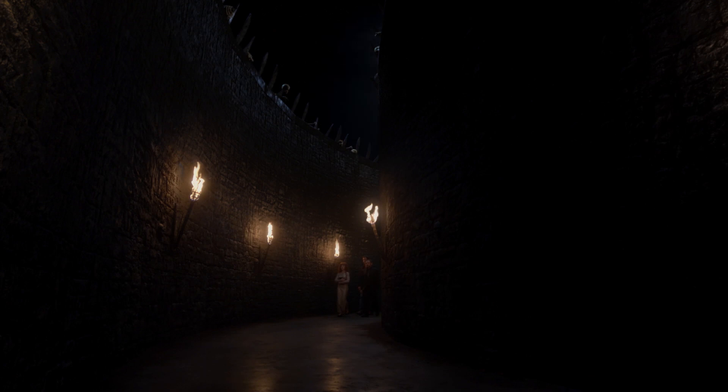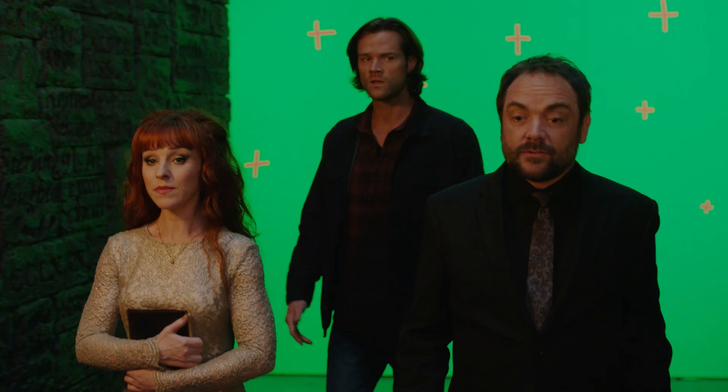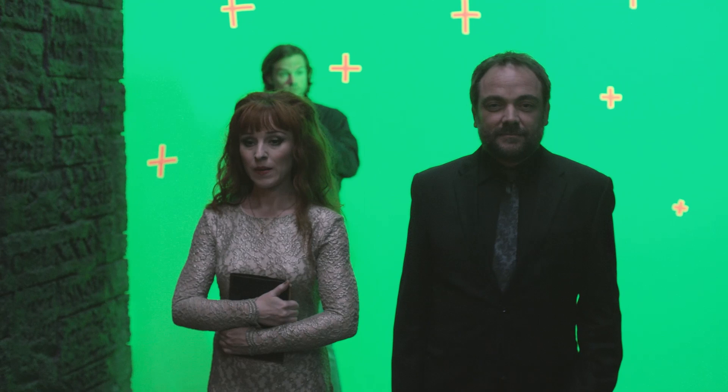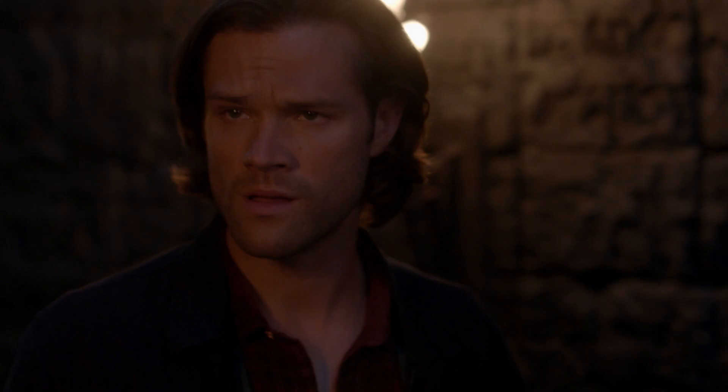The set itself is on a bit of a curve. What that allows us to do, because we're doing a set extension, is make the set look as long as we needed it to look. As they come around the corner, that would help us not having to fill in the back areas. They would shoot, I'd call cut, and we'd take them back to the beginning of the hallway. So it looked like an endless hallway, which was only about maybe 100 feet.